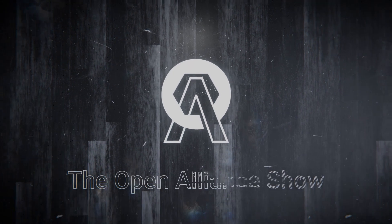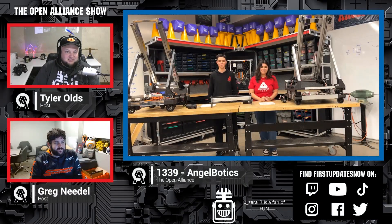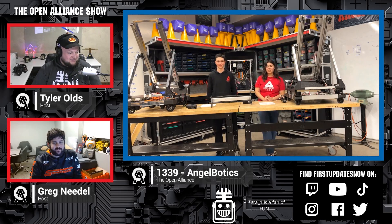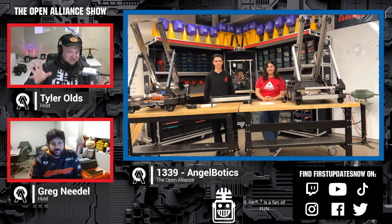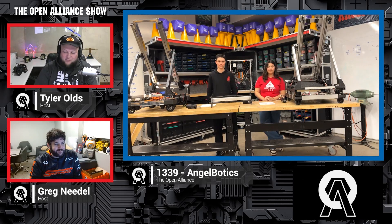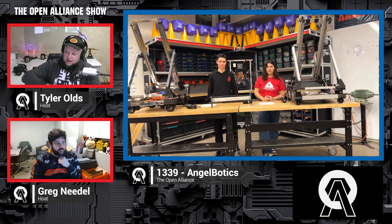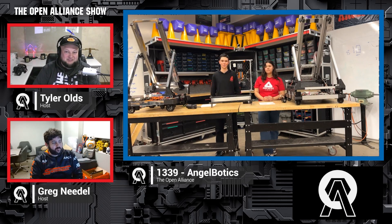Welcome back into the Open Alliance show — 1339 Angel Botics with their legendary KISS robots. It's not just 'keep it simple,' it's also the whole theming of this team this year. We have them here on week one, and welcome back Dresden and Melissa. Do you mind letting us know what you do on the team? We've got a whole plethora of updates and many robots to talk about.